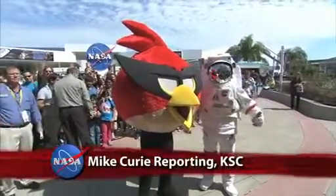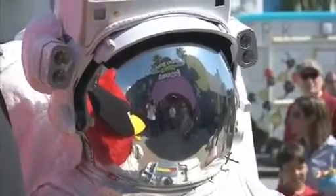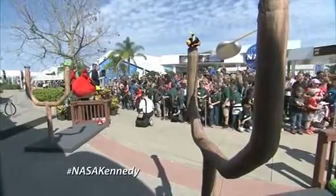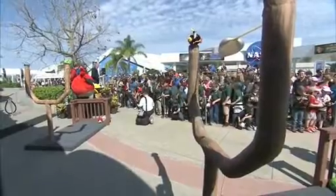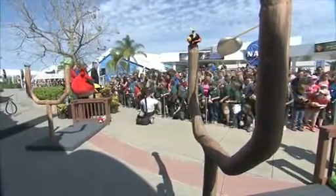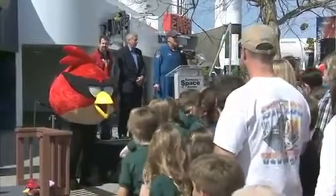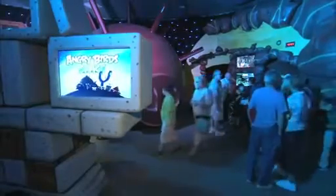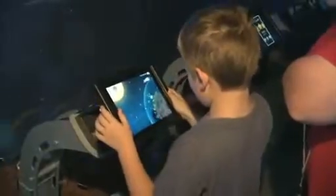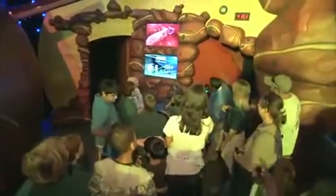A flock of animated birds has descended on the Kennedy Space Center Visitor Complex in Florida. The grand opening celebration on March 22 welcomed the new Angry Birds Space encounter amid excitement and fanfare. NASA astronaut Don Pettit, who helped launch Angry Birds Space while aboard the International Space Station, introduced the new attraction and its six interactive stations designed to inspire children to explore science, technology, engineering, and math.